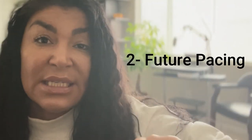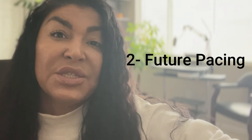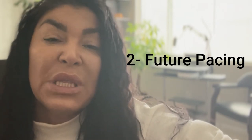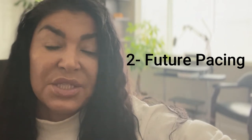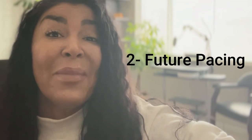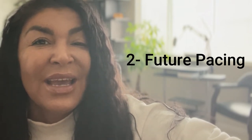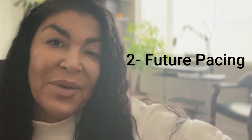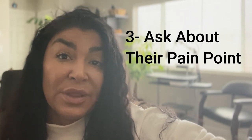The second hook idea is future pacing. Future pacing is a very effective strategy when it comes to copywriting, and it works really well on content hooks, especially on landing pages. If you are able to have your audience imagine themselves where they want to be, this is going to compel them and have them want to sign up for your offer.